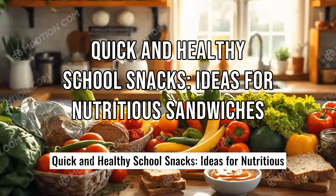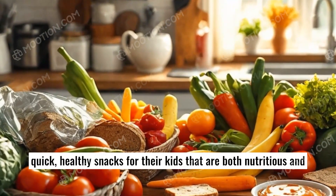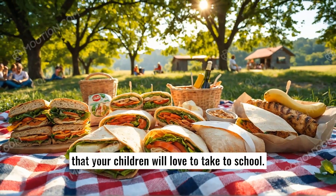Quick and healthy school snacks: ideas for nutritious sandwiches. Parents often look for creative ideas to prepare quick, healthy snacks for their kids that are both nutritious and delicious. In this article, we'll explore some easy-to-make sandwich ideas that your children will love to take to school.